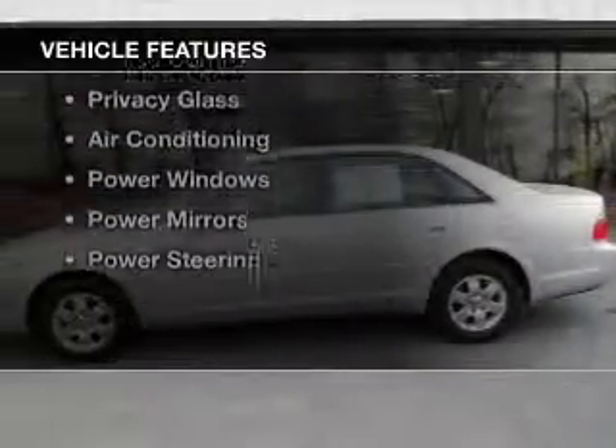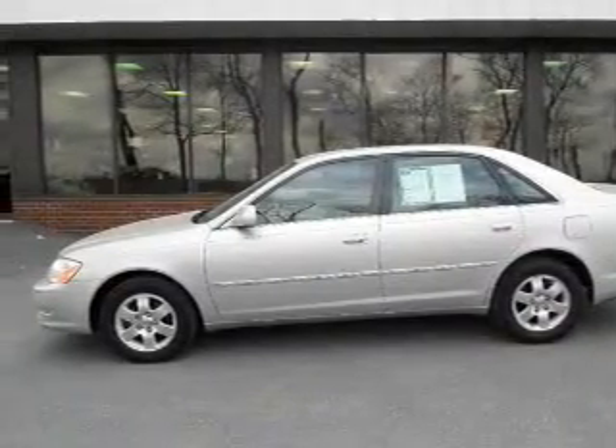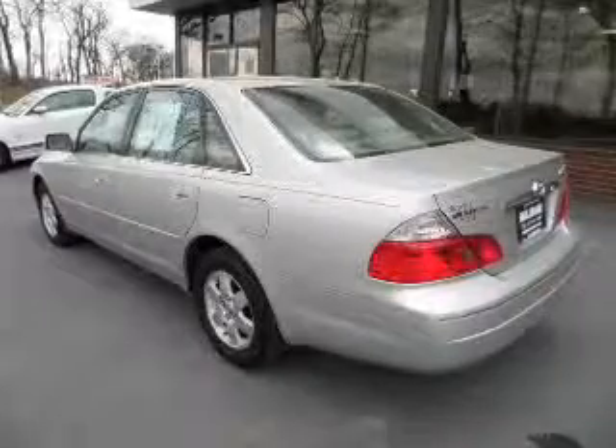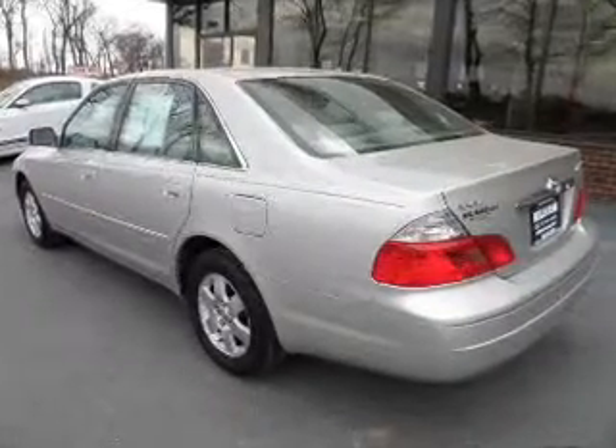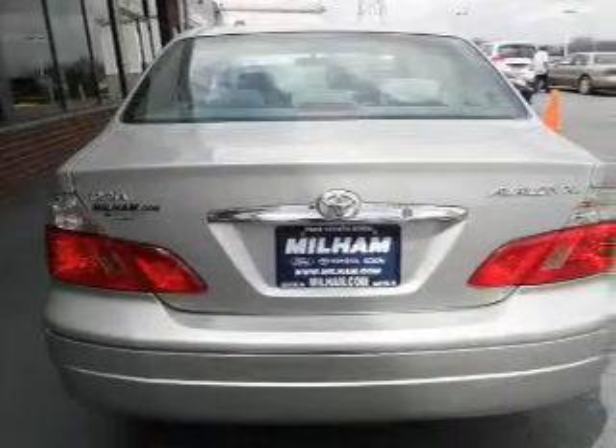The features include alloy rims, dual temperature controls, an adjustable tilt steering wheel, power seats, cruise control, privacy glass, air conditioning, power windows, power mirrors, and power steering.